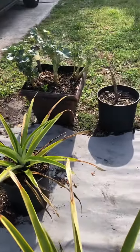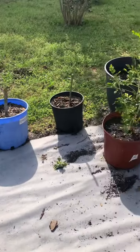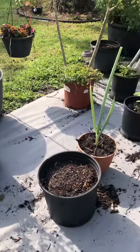I put the mangled broccoli out for the birds. The peacocks love them, and just a quick shot of the rest.